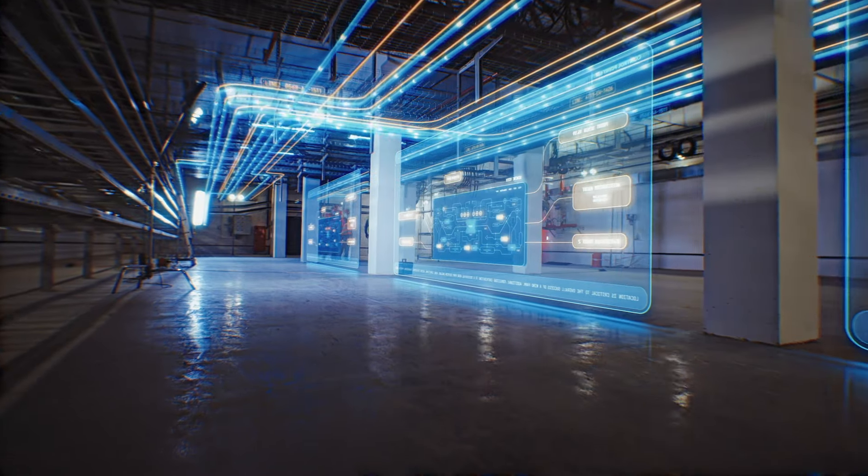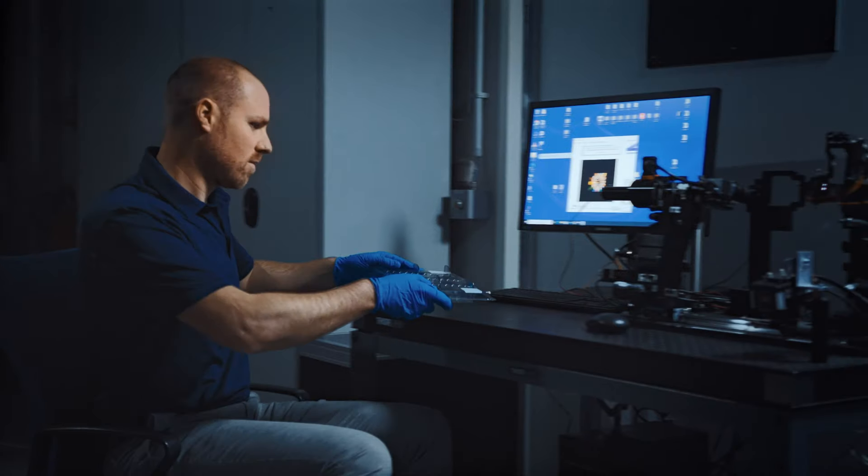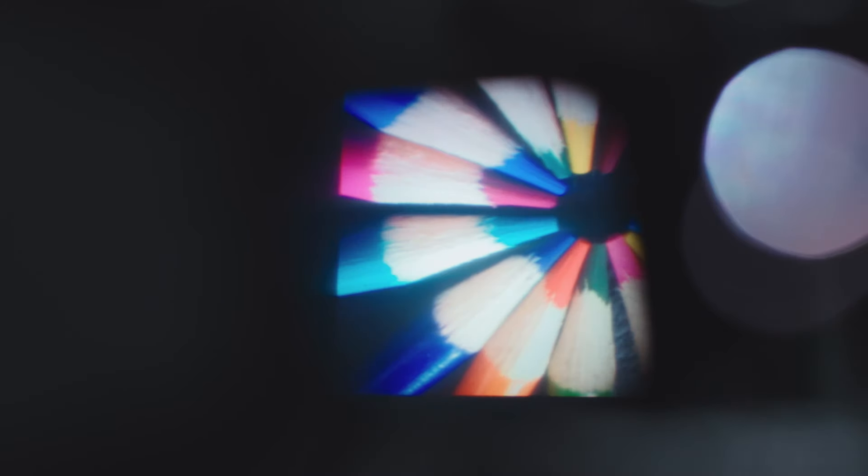AR will change the way how we communicate, how we learn, and how we consume any digital contents in the context of the real world. I personally think we are on the edge of a revolution in consumer electronics that will change our lives, and we are making a big contribution.